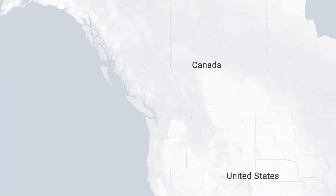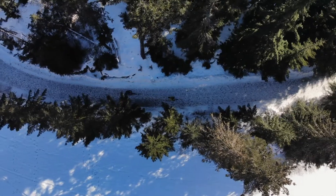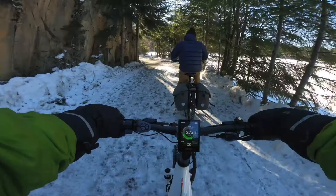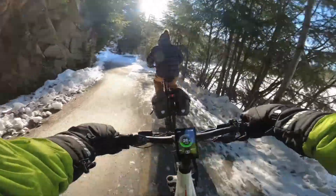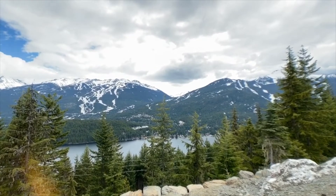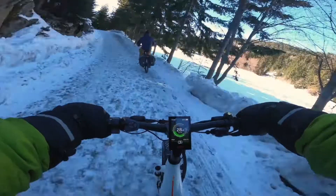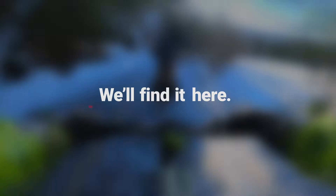Then we take our prototype north to Whistler, British Columbia — a small mountain town that's perfectly suited for e-bike testing. An endless array of paved and off-road terrain, and mile-high mountains that destroy all but the best electric power plants. If a weak point in the design is going to surface, we'll find it here.